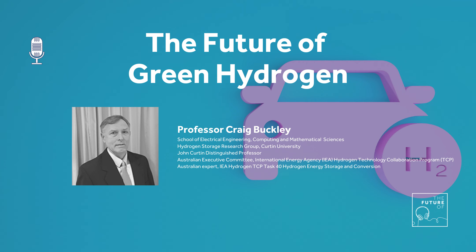But as promising as it sounds, green hydrogen does have its critics, with some experts questioning its safety and the efficiency of its supply chain. In this episode, I was joined by Professor Craig Buckley from Curtin University in late 2021 to discuss the future of green hydrogen and how he and his team are making it a viable energy solution. If you'd like to find out more about this research, you can visit the links provided in the show notes.